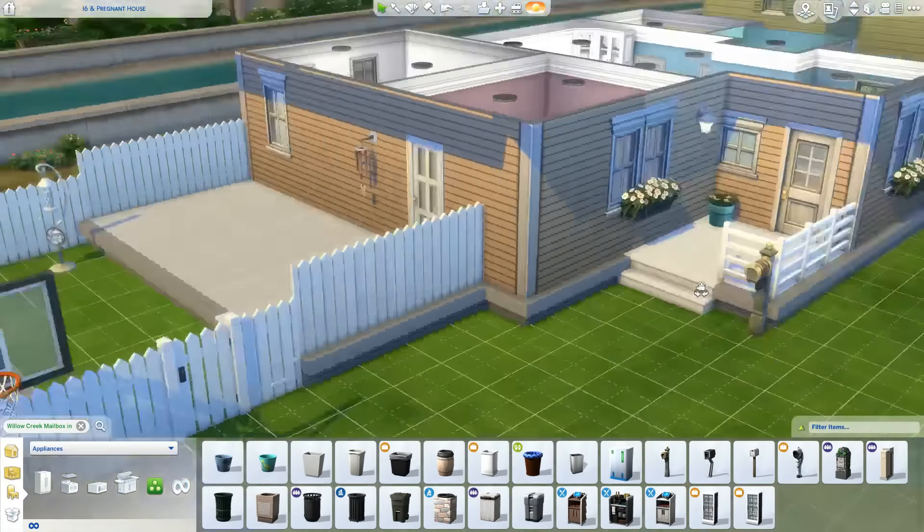I really liked the landscaping of this house. Eventually I want to add a tree and more plants, but I kept wanting to add more and they were adding up in price. I didn't want them to have to stay at Nicholas's parents for too long because they can't afford the place, so I held back on the landscaping.